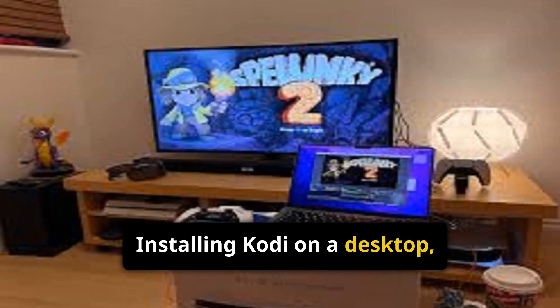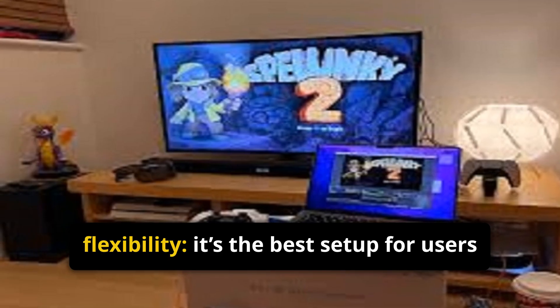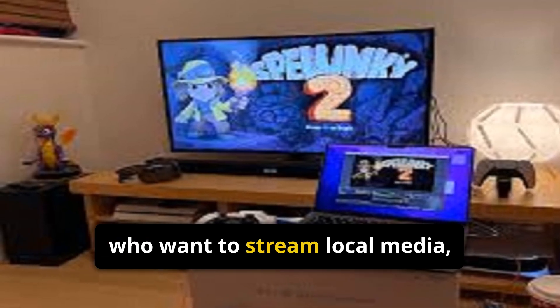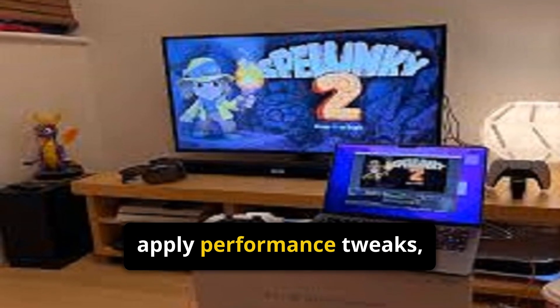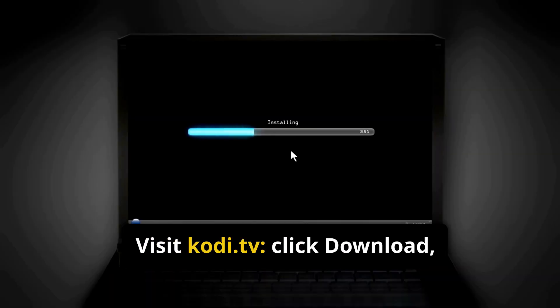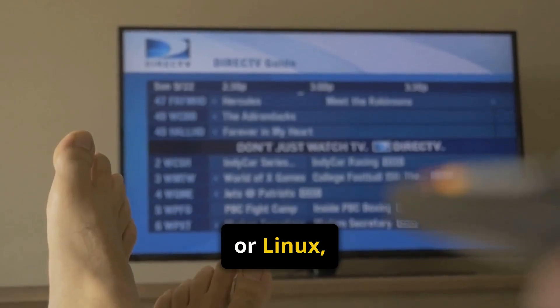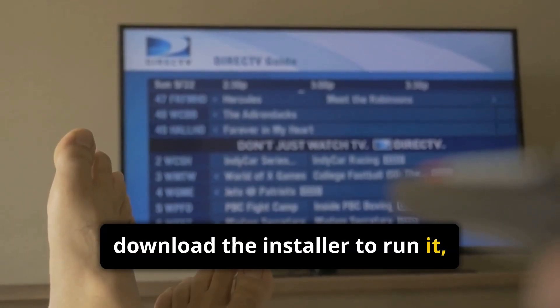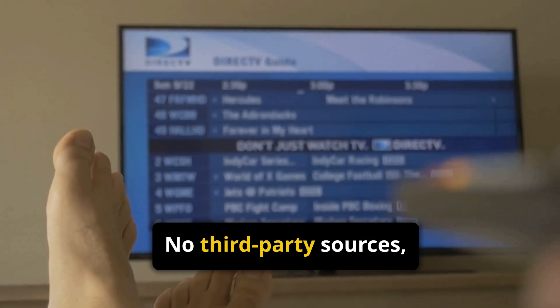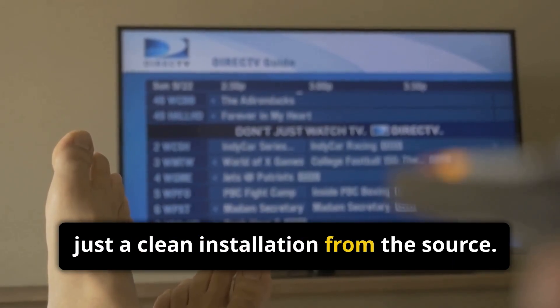Installing Kodi on a desktop or laptop gives you ultimate control and flexibility. It's the best setup for users who want to stream local media, apply performance tweaks, and store large content libraries. Visit kodi.tv, click Download, and select Windows, Mac, or Linux, then download the installer to run it. No third-party sources and no complicated file moves — just a clean installation from the source.